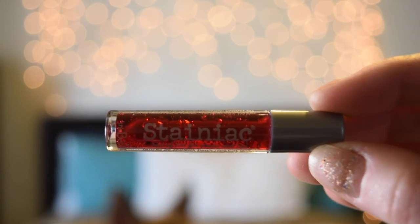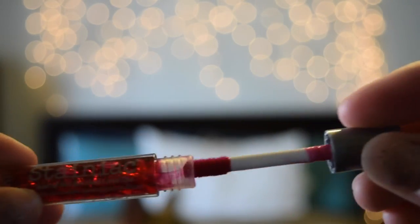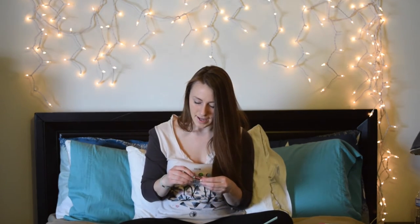The last thing in here is called The Balm Cosmetics — I've never heard of this — and it is a red color lip product. The full size of this little tube is $17.